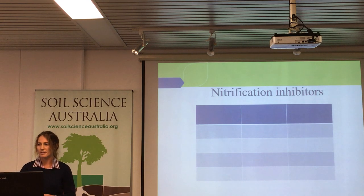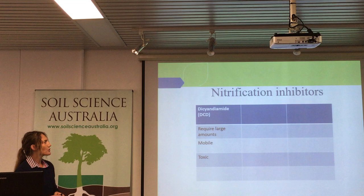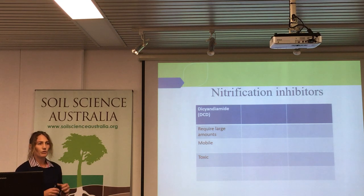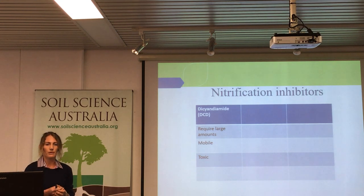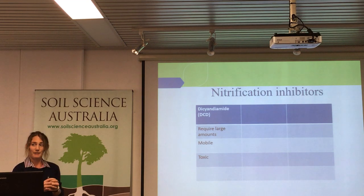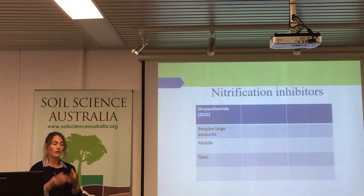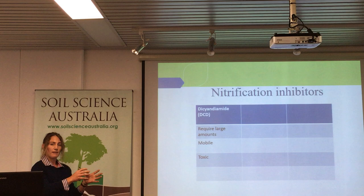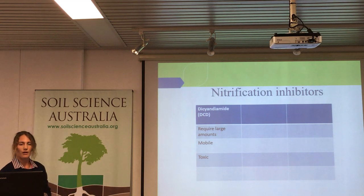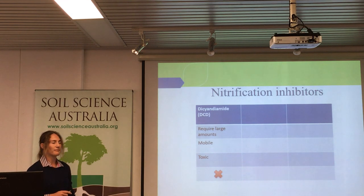There are three main agricultural types of inhibitors. The first one is dicyandiamide (DCD), which some of you may be aware of in the literature. It requires lots of it to do the job of inhibition. The problem is it's mobile within the soil, and when it breaks down it also forms a product very similar to something that plants will take up. In New Zealand, there was a case where a lot of it was taken up by the plants. The cows ate the plant, the product moved from the soil through the plant, through the cow, into the milk, and then entered the human food chain — not ideal at all.